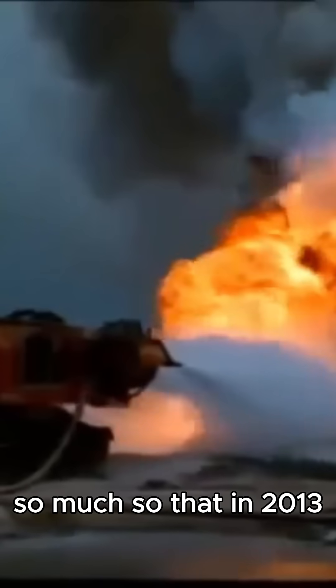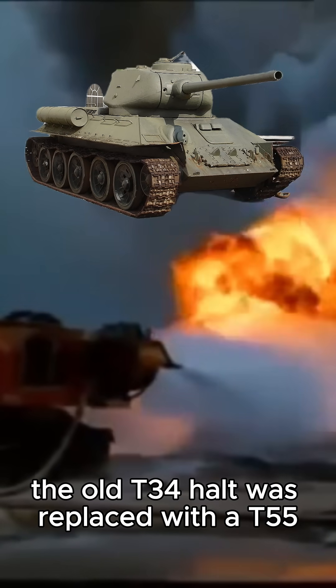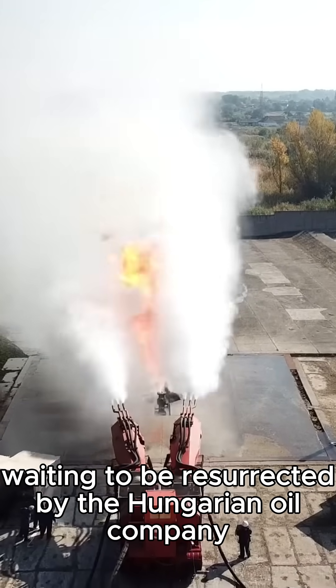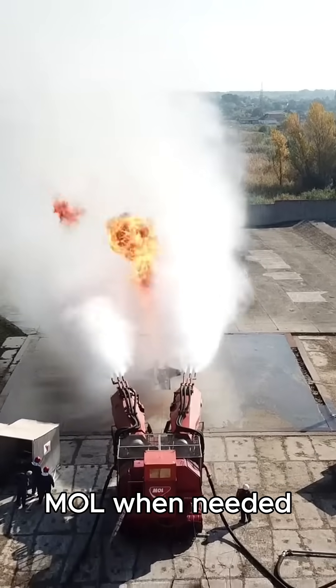So much so that in 2013, the old T-34 hull was replaced with a T-55. Currently it's stored in Tokol airport, waiting to be resurrected by the Hungarian oil company MOL when needed.